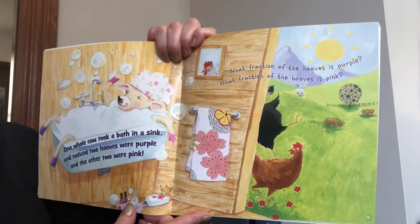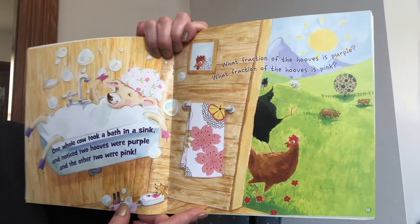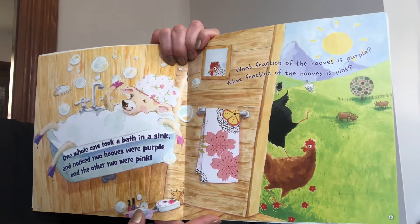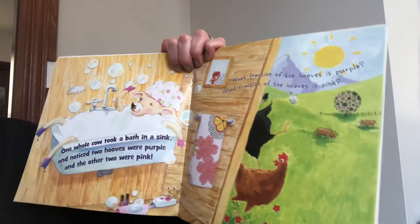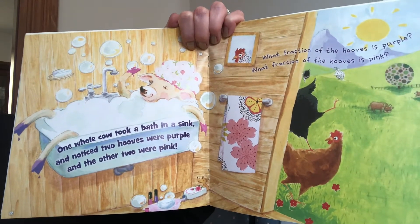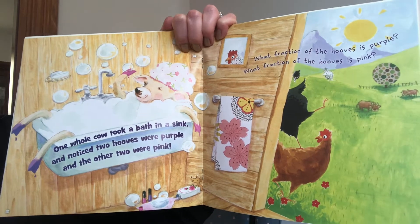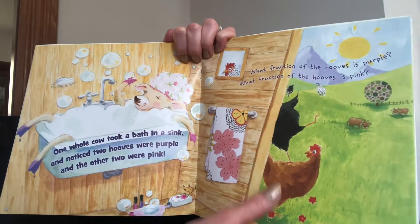One whole cow took a bath in a sink and noticed two hooves were purple and the other two were pink. What fraction of the hooves is purple? We have a total of one, two, three, four hooves, and two of them are purple. So we would say two out of four, or two fourths, is purple. What fraction of the hooves is pink? Same thing — one, two — two out of four, two fourths is pink.